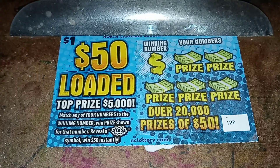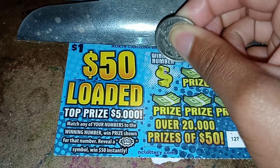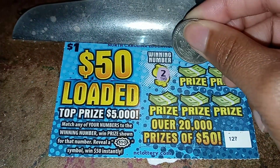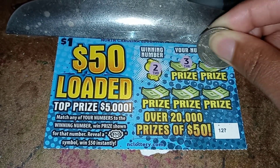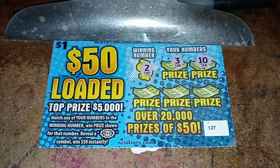This is the quarter I'll be scratching my ticket off with. Let's get this bad boy scratched off. Let's see what my winning number is — the winning number is a two.